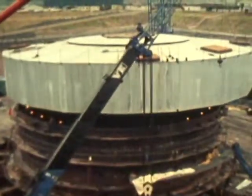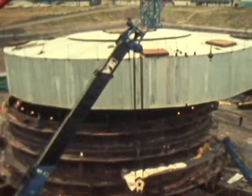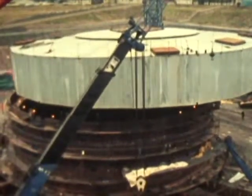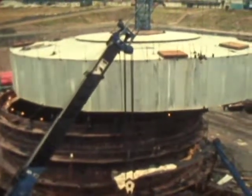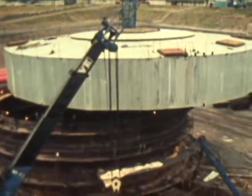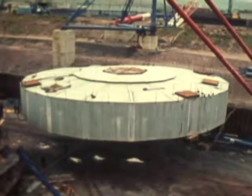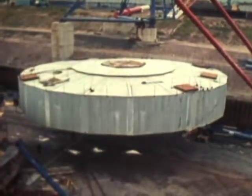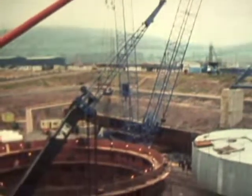The steel sections were preheated and welded under carefully controlled conditions — not a simple task on Hunterston's windswept site. Specially designed weather hoods were placed over each section to shield workers and steel from the rugged Scottish climate. Maintaining precise quality standards under widely variable weather conditions was the third challenge of Hunterston.